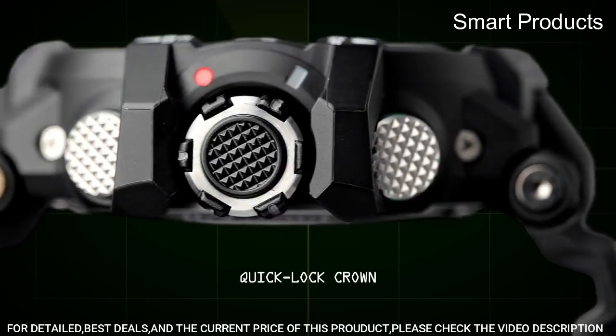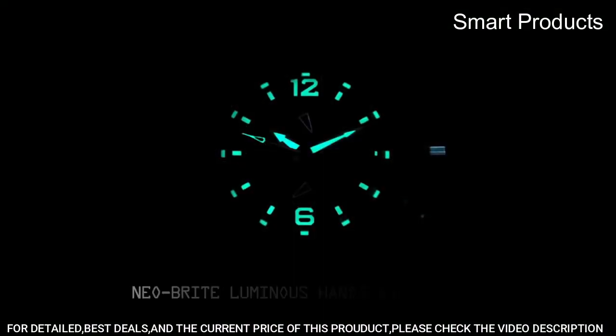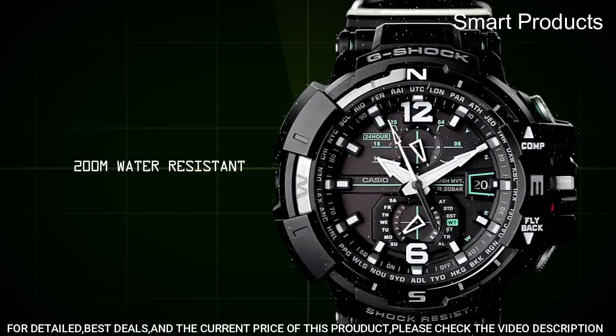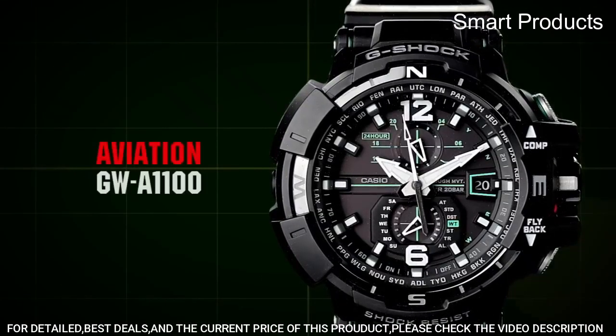It also has a solar-powered rechargeable battery, which means it can be charged by both natural and artificial light sources, in addition to its timekeeping functions.